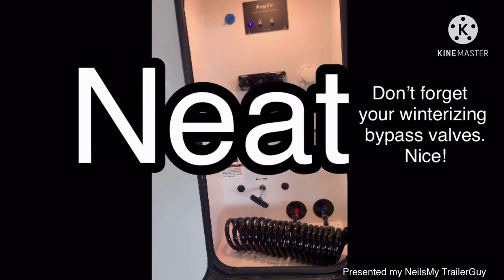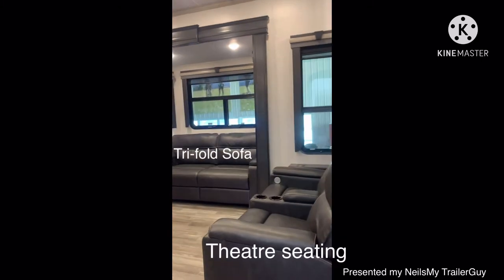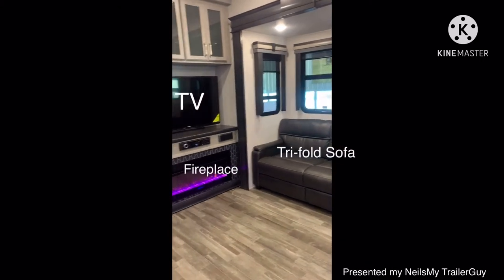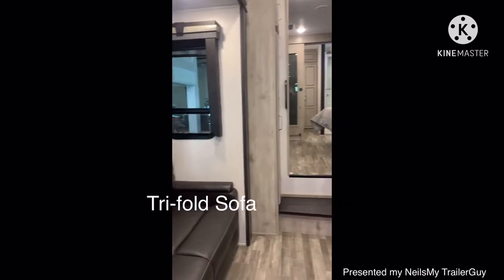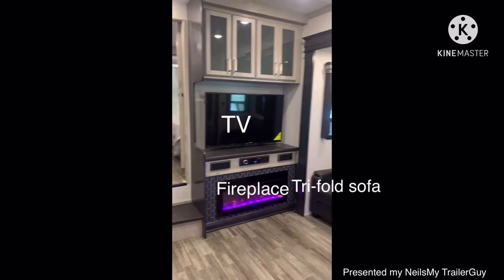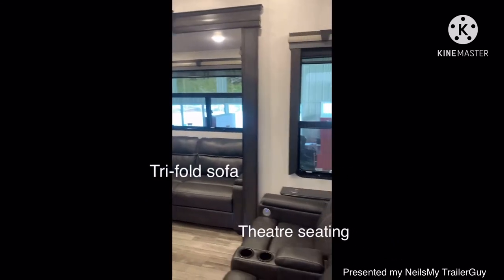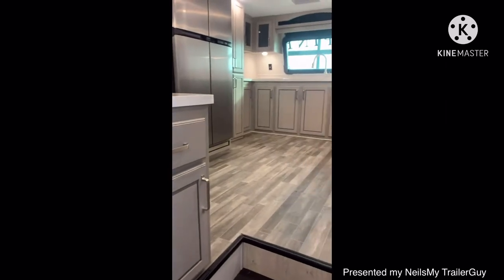Leaving the outside of the trailer clean. So as you walk into the coach, you have theater seating sitting right across from the entertainment center, a TV fireplace, and then opposing slides, both featuring trifold sofas. And as we pan to my right, here's the feature of the fifth wheel — the front kitchen.